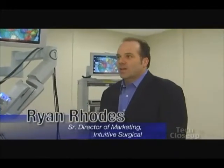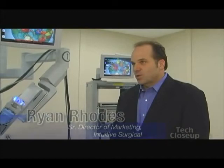If you look at the data worldwide, patients do leave the hospital sooner. They use less narcotics. We have urologists, gynecologists, cardiac surgeons, general surgeons, pediatric surgeons, and we even have some surgeons in the ENT area now using robotics.